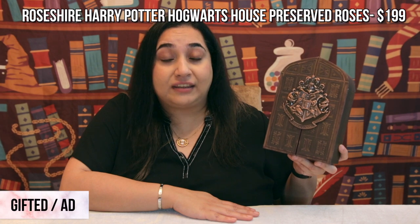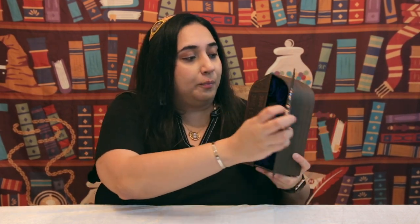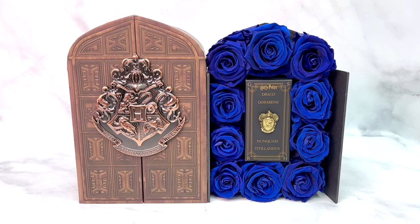Next I'd like to recommend an awesome product by Roseshire Co. They've come out with Hogwarts house themed preserved roses, which is such a great gift idea. The box it comes in is a wonderful collector's piece — just look at that huge Hogwarts metal crest in the center. When you open it up you can see the preserved roses inside. I have the Ravenclaw roses here, and since they're preserved, they last one to two years. In the center it includes a Hogwarts house themed metal badge as well, and these are available for all the different houses.